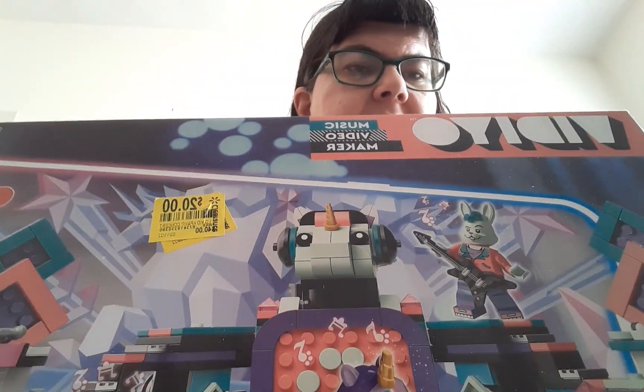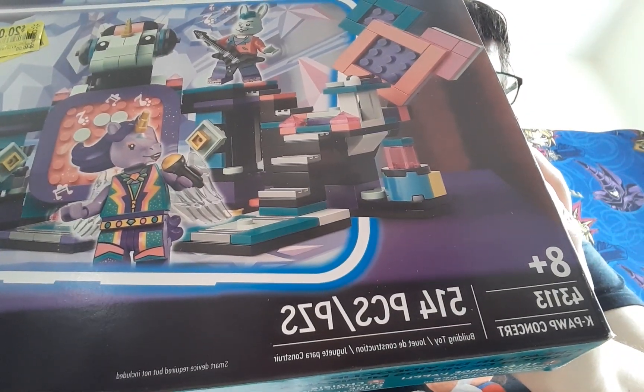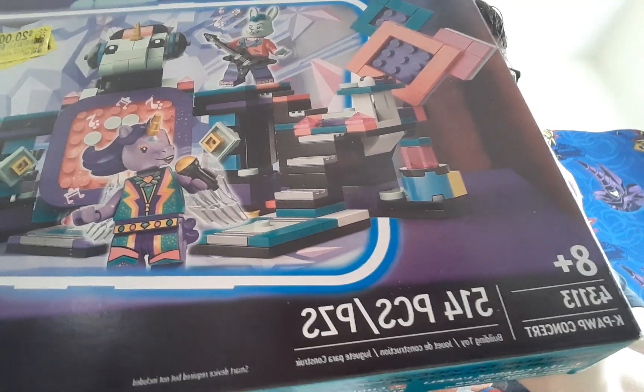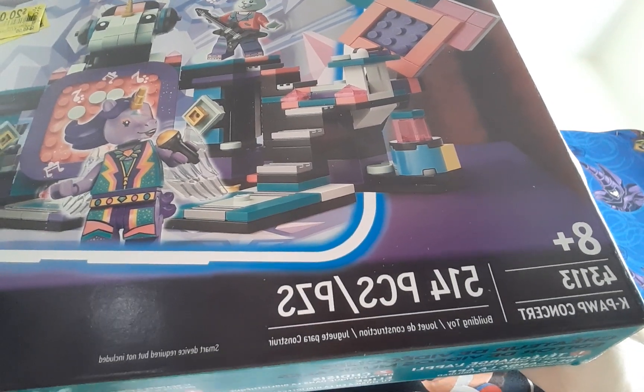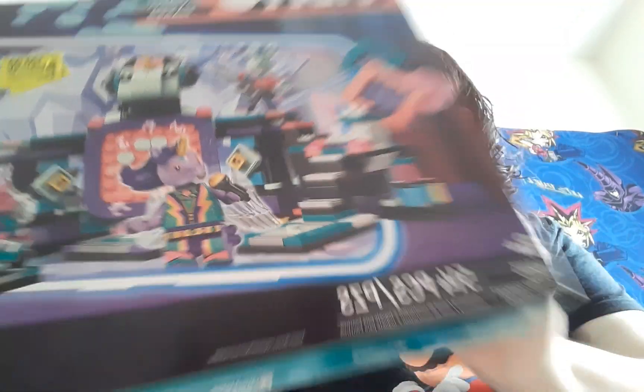Today I'll be sharing with you some LEGO Vidiyo sets I got from Walmart on clearance. The first of the sets is this one — the Vidiyo Music Video Maker. It is set number 43113, ages 8 plus, 514 pieces, and it's called K-Pop Concert.